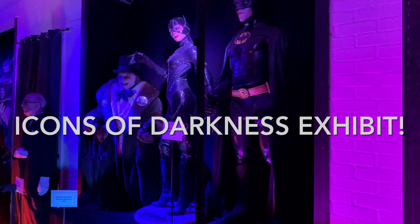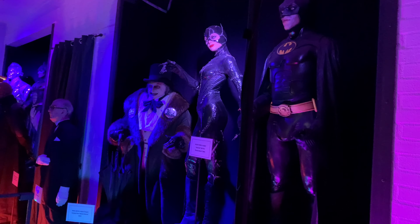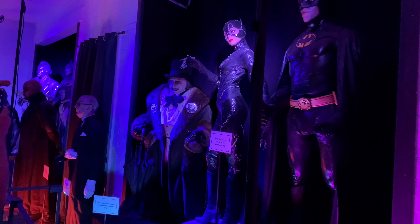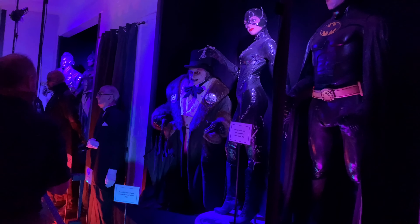Hi guys, here we are at the Icons of Darkness and right at the beginning they have this Batman Returns collection. It's Batman himself, Catwoman, and the Penguin, and to me they look very lifelike and well done.